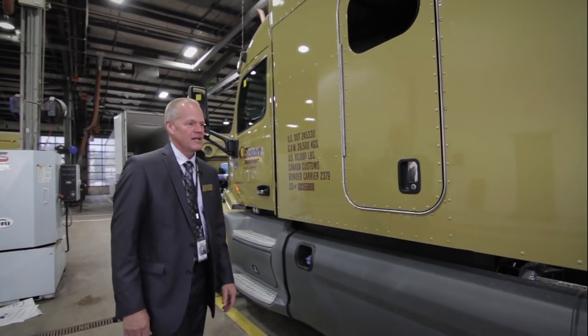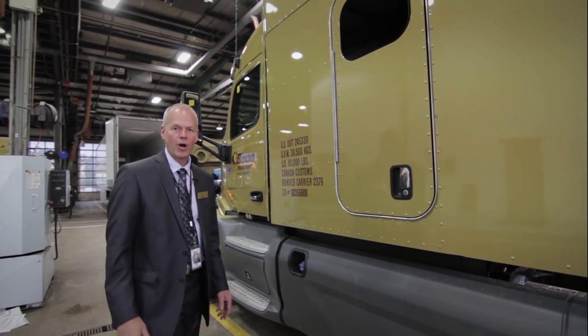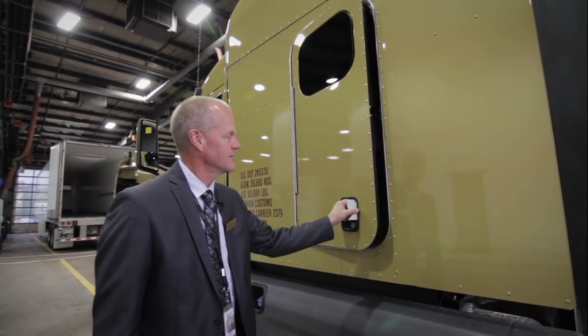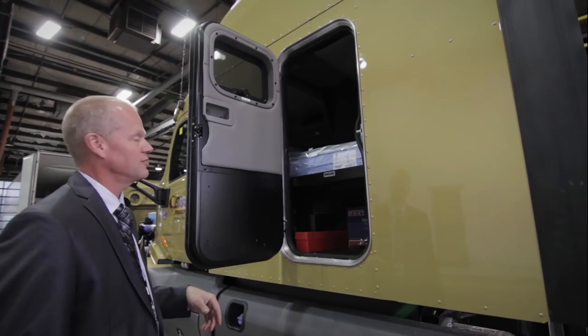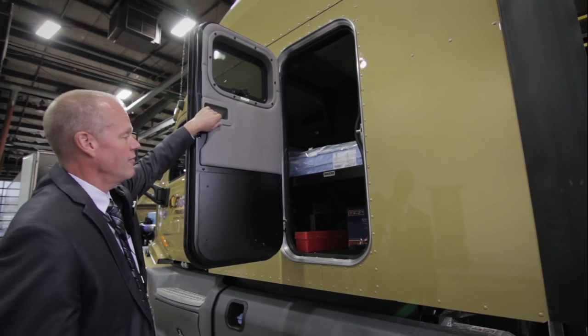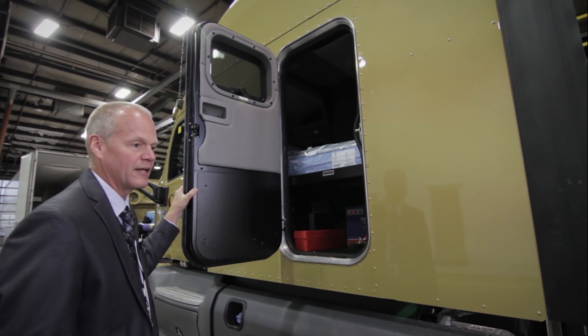Most companies have just a simple access door for their compartment areas. Peterbilt has done something very different. They've actually incorporated the access door for their storage area into an emergency exit as well. You can easily leave the cab area via the handle up here and make your way out of the truck in case of emergency.